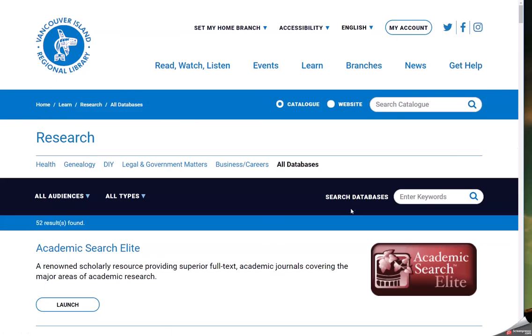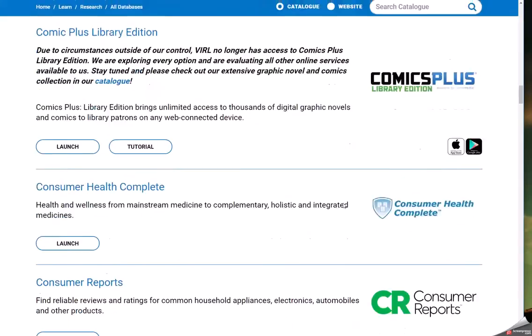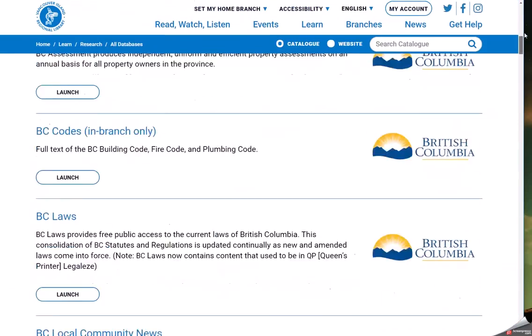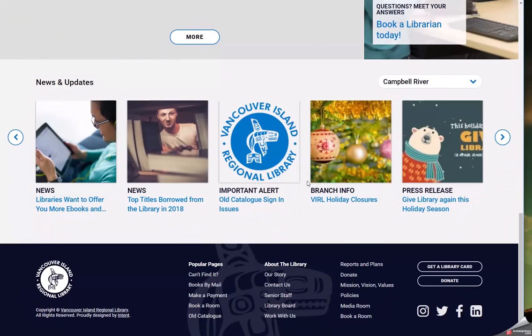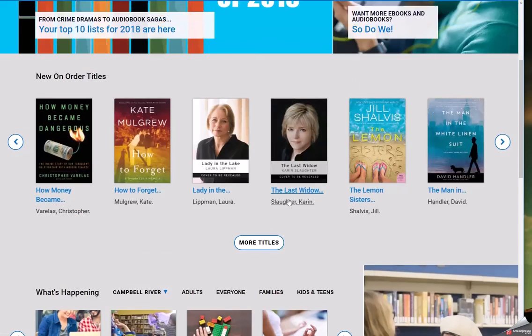And finally, for any corporate and operational information, check out the footer of every page. Here we have direct links to our policies, books by mail, board information, our contact info, and more. There's so much to discover and explore on the new site, and this video really only scratches the surface. If you have questions or comments about the website, send an email to communications@furl.bc.ca.